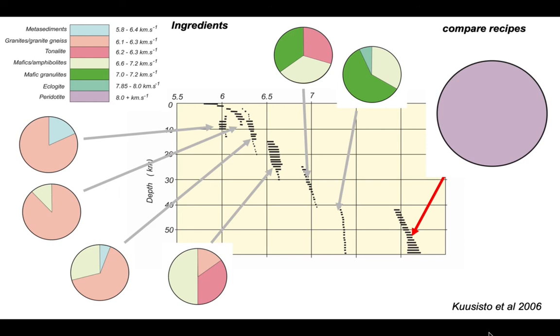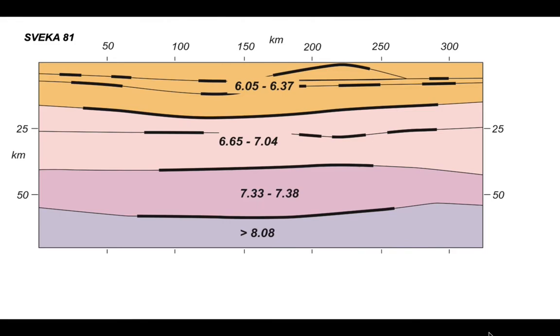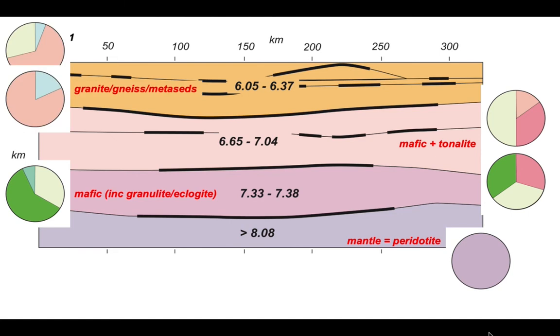This is how we combine different rock types and their seismic velocities to model the measured seismic velocities at different levels in our profiles. The composition — the recipes — varies with depth, but overall seismic velocity also increases with depth. Returning to the Sveka81 wide-angle profile: the bottom is mantle, 100% peridotite; the lowest crustal levels have velocities of 7.33 to 7.38 km/s and are mafic granulites and eclogites; the middle crustal layer is largely mafic rocks at amphibolite facies with some tonalites; and the upper crust is largely granites, granite gneiss, and metasediments.